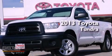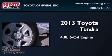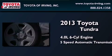This is a brand-new 2013 Toyota Tundra. It has a 4.0-liter six-cylinder engine and a five-speed automatic transmission.